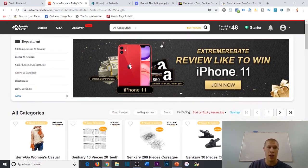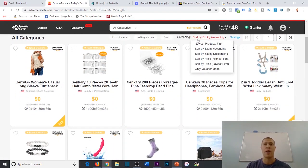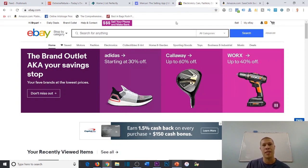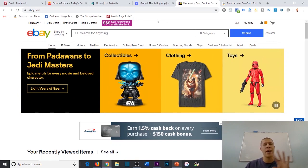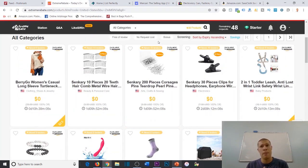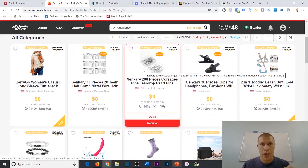Extreme Rebate is a cashback website you can use to get very cheap or free products delivered to your door, which you can then resell back online for a profit. I recommend reselling them on Poshmark, Mercari, and eBay. I don't recommend selling these cashback products back on Amazon — it's not necessarily against Amazon's terms of service, but it is against the cashback site's terms of service.